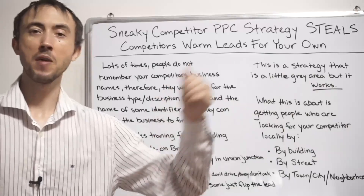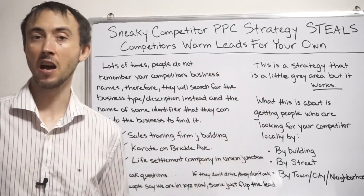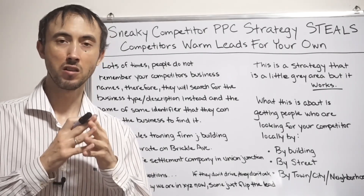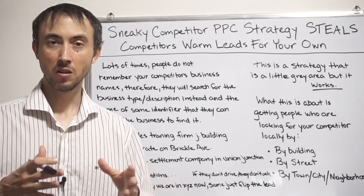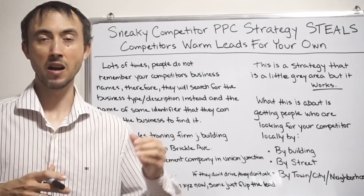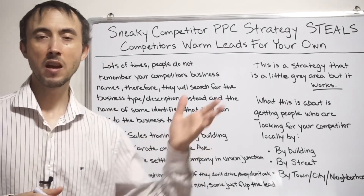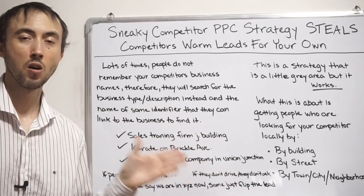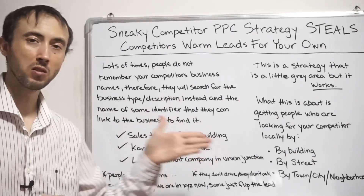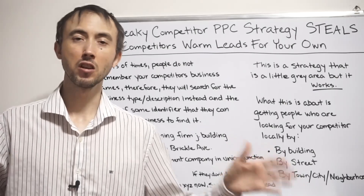When somebody searches 'karate studios in Chicago,' they may not even know if they're going to come in yet — many are just playing with the idea. Comparing somebody searching 'karate studio in Chicago' versus 'karate studio on Brickell Ave,' there's really no comparison in terms of lead quality. The geographic search indicates much stronger intent. Even though on half or more of occasions they might wonder why you're not at that exact location, you take them through the process, answer all their questions, and build rapport.